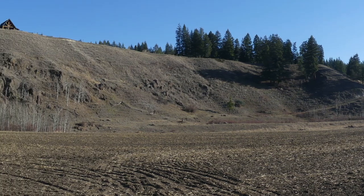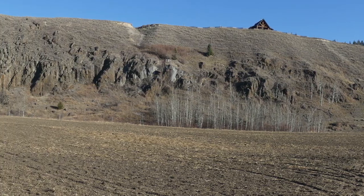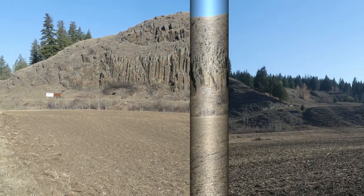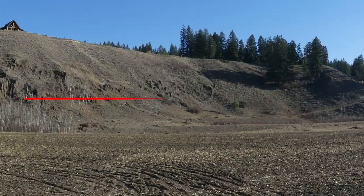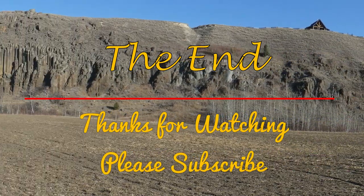Here we're going to finish off by going with my second panoramic view of the Quesnel Basalt Colonnade Formation. I want to thank everybody for taking the time to watch this video. I hope you enjoyed it. Bye!